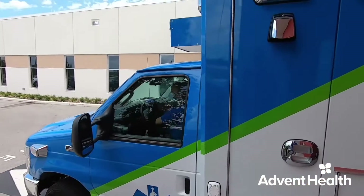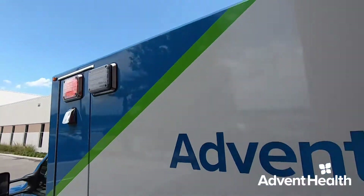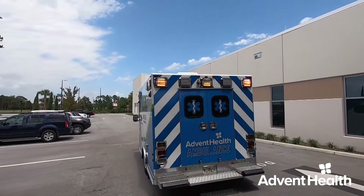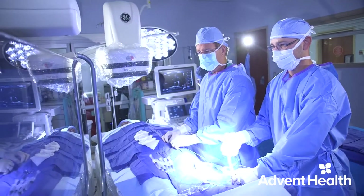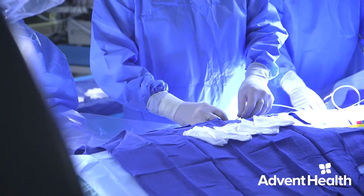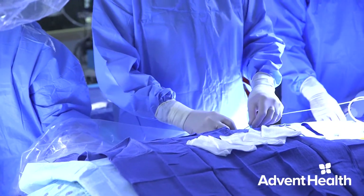We want to get to the patient to get the blood flow restored as soon as possible. If you're shooting for a goal of 60 minutes from the time the patient hits the door to when they're on the cath lab table, and you can shave 20 minutes off of that — that's a huge step towards that goal.